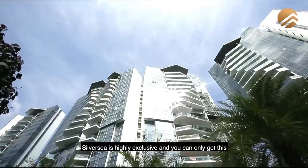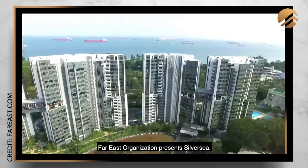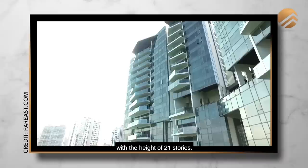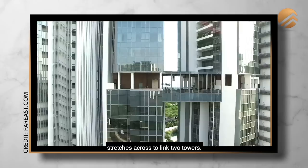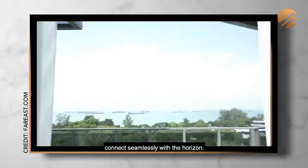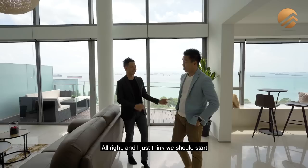This property is all about the sea. Silversea is highly exclusive and you can only get this with the penthouses at this residence. The developer presents Silversea, an architectural expression of the silver horizon where the sky meets the sea. The development comprises 383 units with a height of 21 stories. On the 11th floor, a sky prominence stretches across and links two towers, presenting everyone with the opportunity to enjoy a spectacular sunrise and sunset. Deep pools with infinity edges connect seamlessly with the horizon, while heated jacuzzis are positioned for breathtaking views all around.